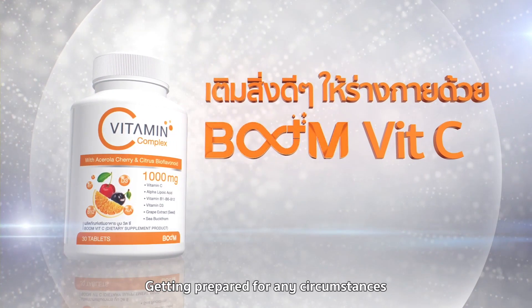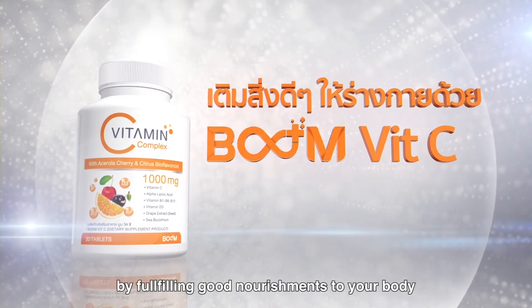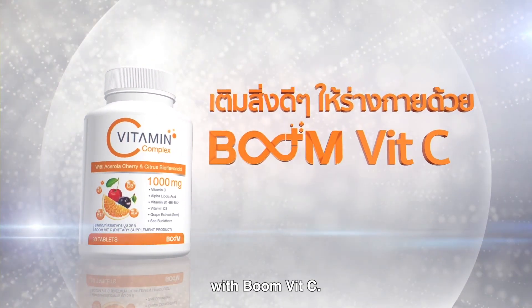Get prepared for any circumstances by fulfilling good nourishments to your body with BoomVitC.